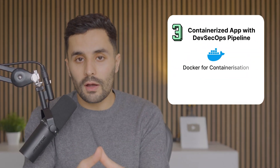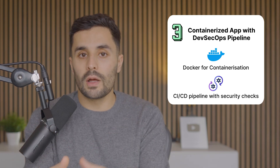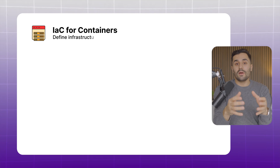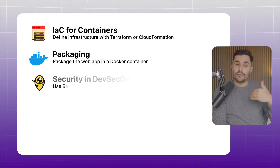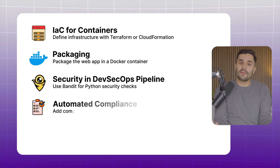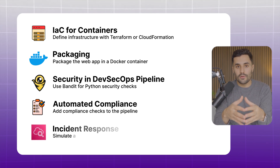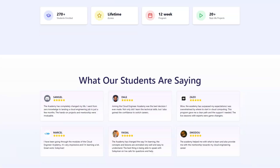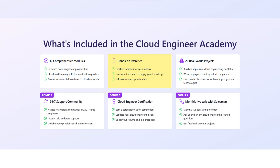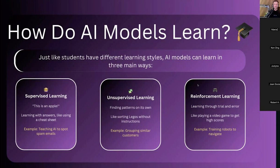For the final project, use Docker for containerization and set up a CI/CD pipeline with security checks. Start by defining your infrastructure as code for your container using ECS on AWS, package your web app in a Docker container, use Bandit for Python security checks, add compliance checks to your pipeline, and simulate an incident to review your logs in CloudWatch. If you like the sound of these projects but don't know how to start, check out my Cloud Engineer Academy — you'll get plenty of hands-on experience building projects, access to a private Discord group of over 300 cloud students, and monthly live workshops at no extra cost.